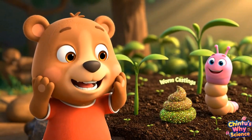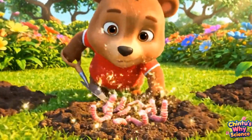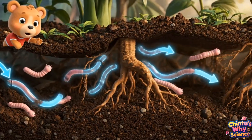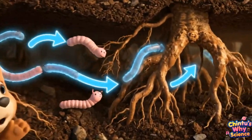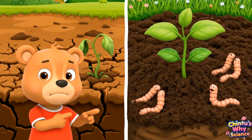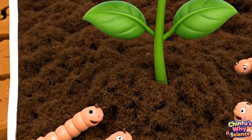Gardeners call it castings. Here's a fun test: if you find lots of worms in soil, that's like finding hidden treasure. When worms wiggle, they make tunnels — secret roads that help water and air reach plant roots. Without worms, soil is like hard clay. With worms, it's soft like fluffy cake. Roots love it.